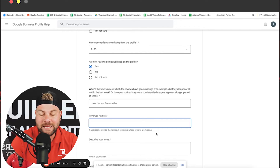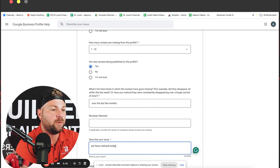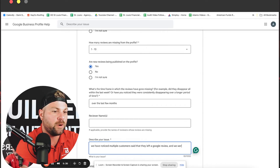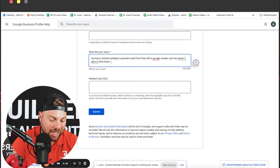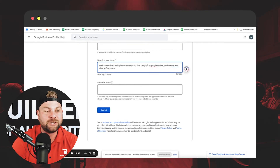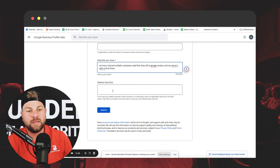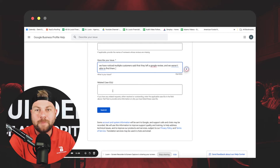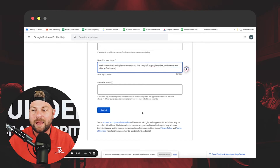Describe your issue as detailed as possible. Explain the entirety of the situation — for example: 'We have noticed multiple customers said that they left a Google review and we weren't able to find them.' That's specific enough. Then check if there are any related case ID numbers. If you've done this recently, I wouldn't recommend submitting again until you've heard back, because otherwise you're really going to annoy the system. Once you're done, click submit and you're good to go.